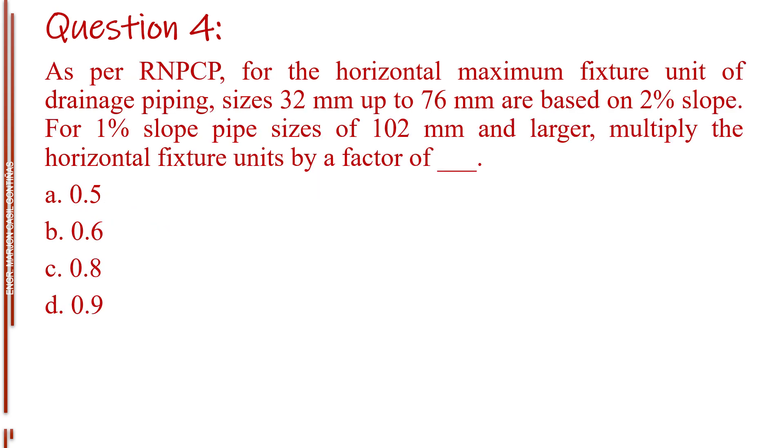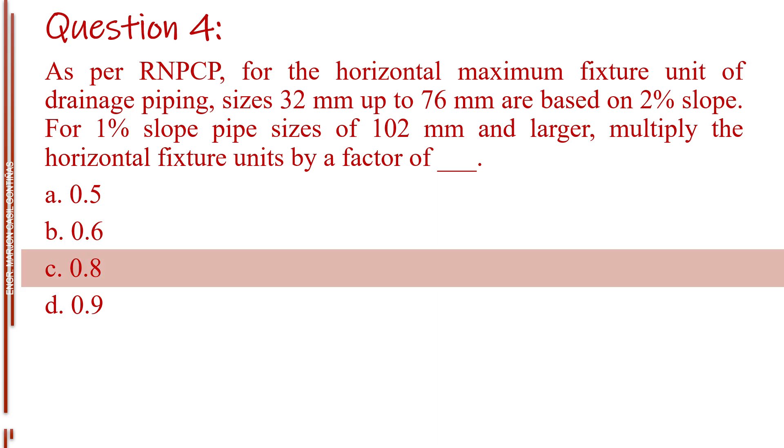Question number four. As per RNPCP, for the horizontal maximum fixture unit of drainage piping, sizes 32 mm up to 76 mm are based on 2% slope. For 1% slope, pipe sizes of 102 mm and larger, multiply the horizontal fixture units by a factor of blank. Letter A, 0.5. Letter B, 0.6. Letter C, 0.8. Letter D, 0.9. The answer is Letter C, 0.8.